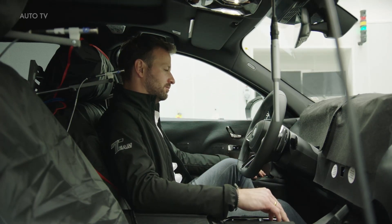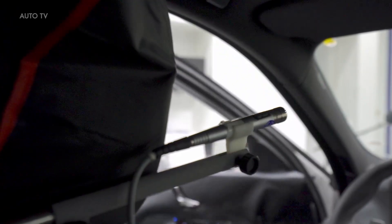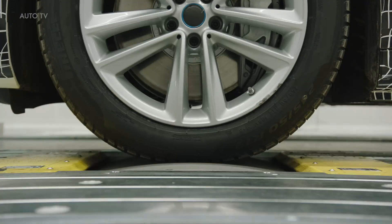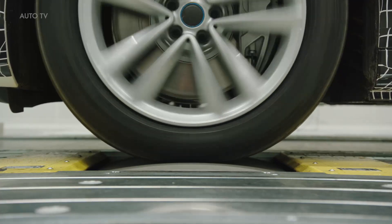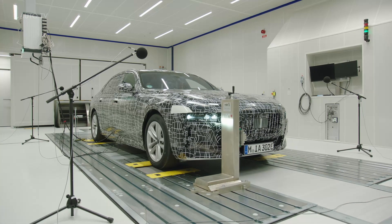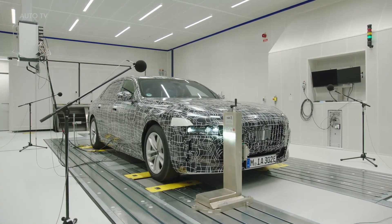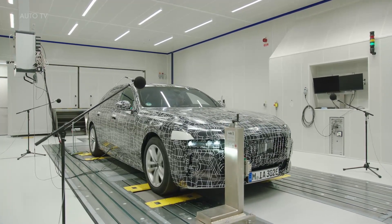The BMW i7 aspires to redefine the high standards of the luxury segment, and this very much applies to acoustic comfort as well. Great importance was attached to noiseless power delivery of the electric motor. Contributing factors here include acoustic optimization of the electric drive units, a model-specific mount concept, and a newly developed noise encapsulation for the electric motors. Taken together, these measures enable the BMW i7 to achieve effective acoustic decoupling across a wide frequency range.